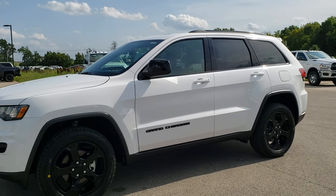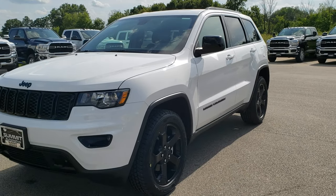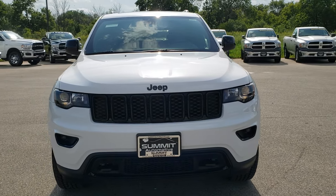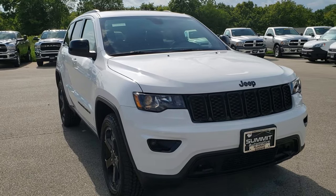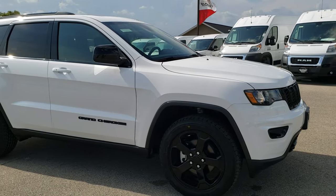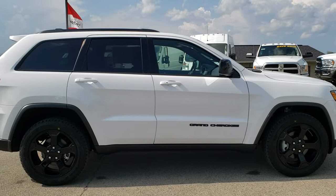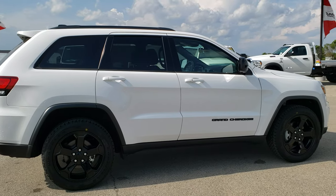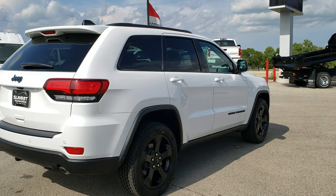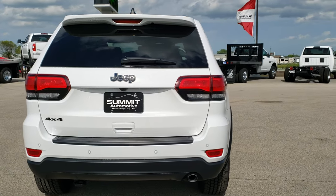This is stock number 9J207. We are here at Summit Automotive in Fond du Lac, Wisconsin, your new and used Jeep headquarters. Today we are checking out this brand new 2019 Jeep Grand Cherokee Upland package. For these new car walk-arounds, I like to do an actual walk around on the vehicle so you can see it from all the different angles, and then we'll get up close and see exactly what this particular vehicle and package has to offer.